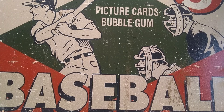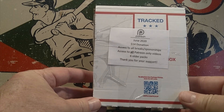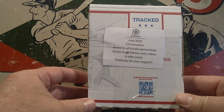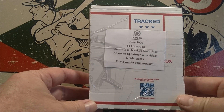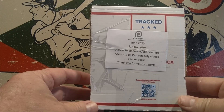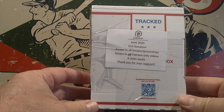For this weekend's Saturday opening we're going to open a Jabs Family Pack — this is my June Family Pack. I'm on the $14 donation so I get six older packs every month from Jabs Family. If you like opening older cards just for the nostalgia of the break, this is a great way to support one of the great channels out there and also get some neat cards in the process. Head on over to Jabs Family, sign up, and start getting some cool cards.